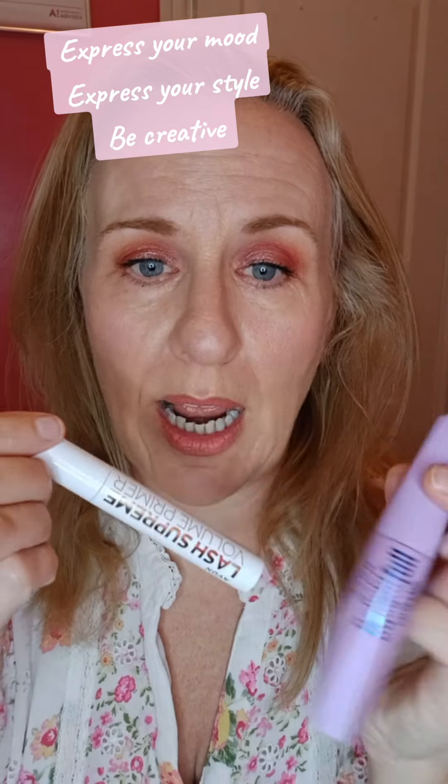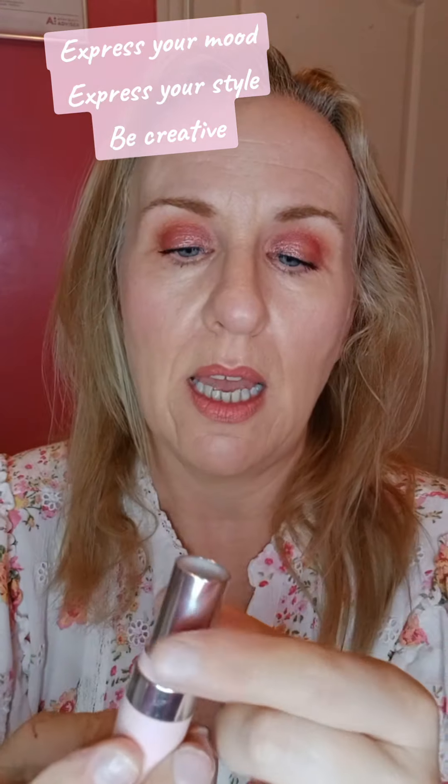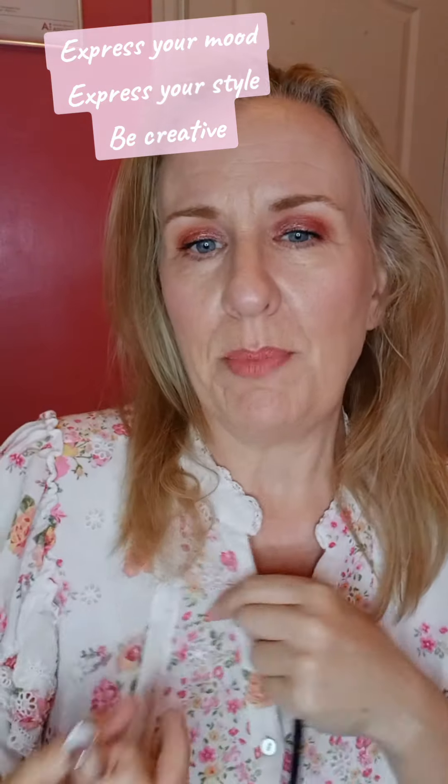I've used a Lash Volume Primer and then a lengthening mascara with false lash effect — this stuff makes a huge difference to banging lashes. I've also lined my lips with a nude liner before using a matte lipstick in a gorgeous shade. And as you can see, all these colours match in.